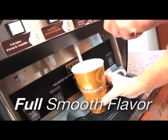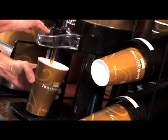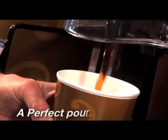Regular, decaf, or cappuccino — you'll never drink a disappointing cup of Roasted Bean Coffee. A perfect pour, every cup.